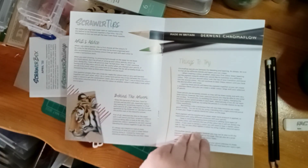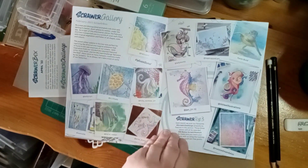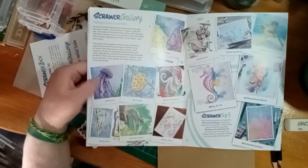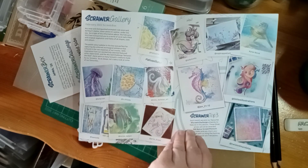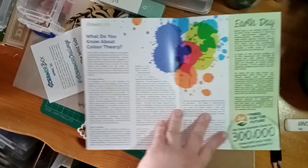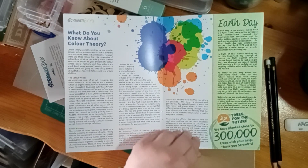Chroma Flow pencils are fantastic for blending and layering. I might go back and have a look at that. The Scrawler gallery features February box work - I love the February box; I wish I'd done a better one for the challenge. There's a jellyfish piece, twisting mandalas - wouldn't normally be my thing but it's really cleverly done - and color theory. Also, they have planted close to 300,000 trees with your help - awesome.